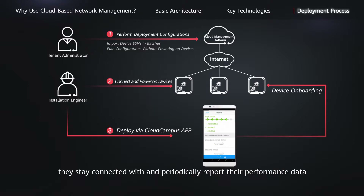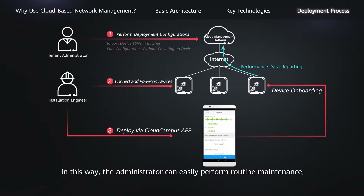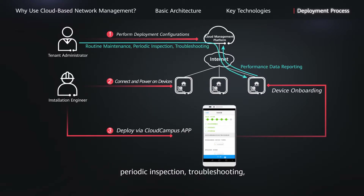After APs are deployed, they stay connected with and periodically report their performance data to the cloud management platform. In this way, the administrator can easily perform routine maintenance, periodic inspection, troubleshooting, and other tasks through the cloud management platform.